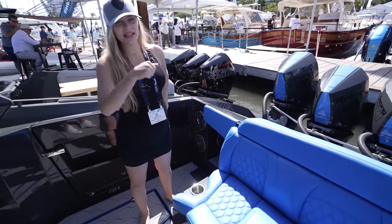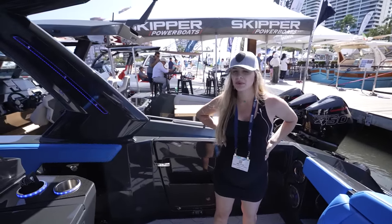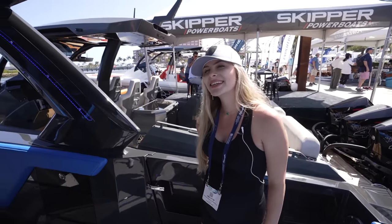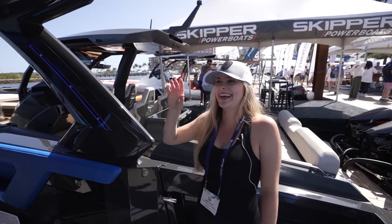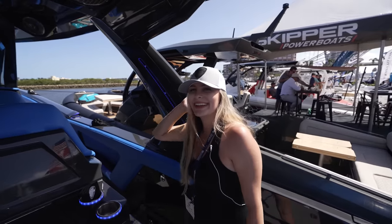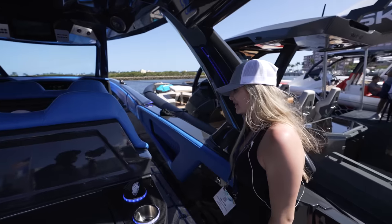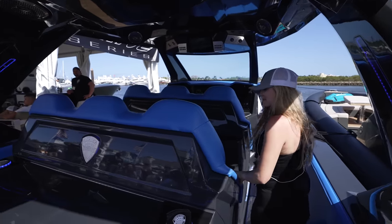Mike told me he drove it today for the first time — he goes, I didn't want to hit the motor that hard, so I took it only 60. The customer was on the boat with him and loved it. How would he not love this? Guys, I need you to comment below — team blue or team green. I love the blue but I really love the green.